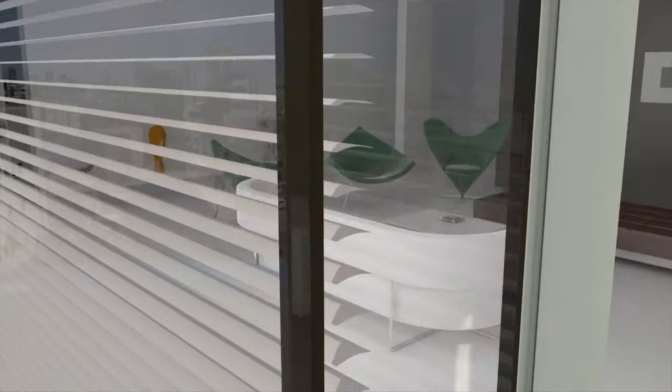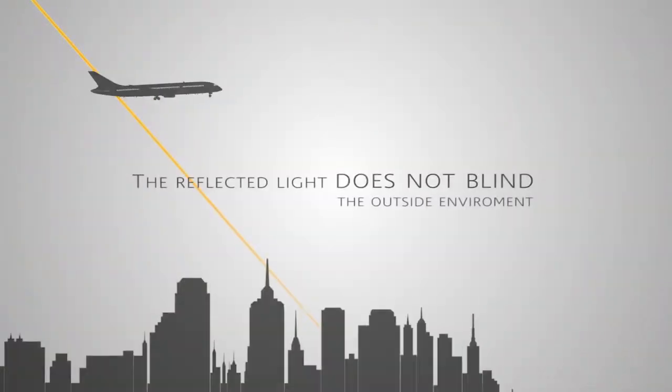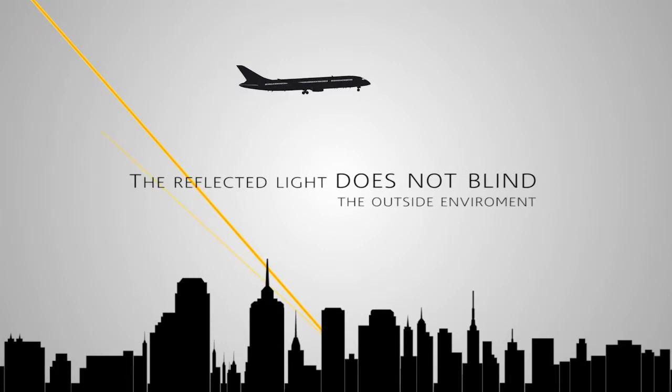Furthermore, the blinds are constructed of a unique texture which functions as a retro reflector. Not only do the blinds deflect the sunlight, they reflect it straight back to the source — the sun itself.